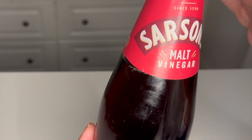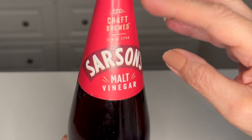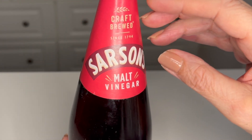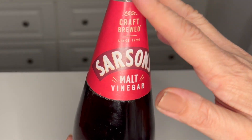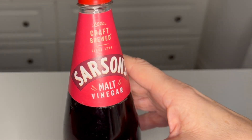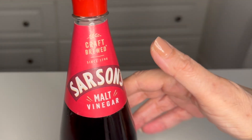Just like the label suggests, I love vinegar splashed and sloshed all over my chips. I hope you've enjoyed this video — I'll see you on the next one.